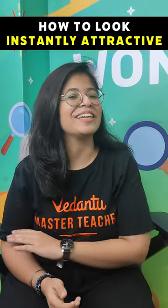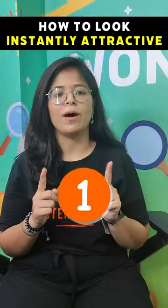Three scientific methods that will instantly make you look more attractive. Number one: smile mode.